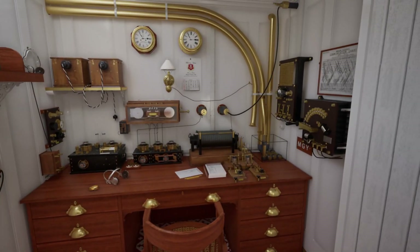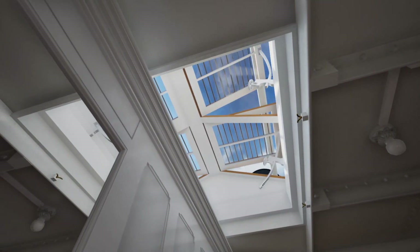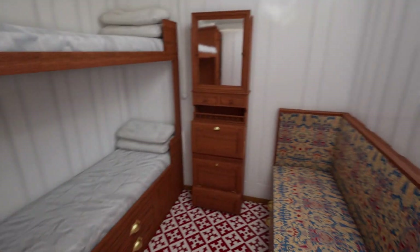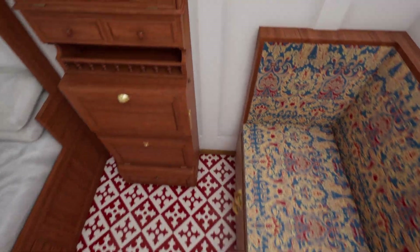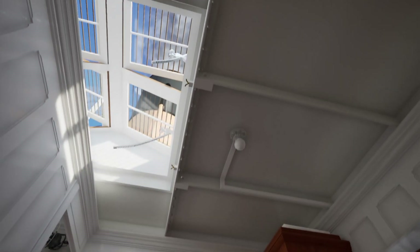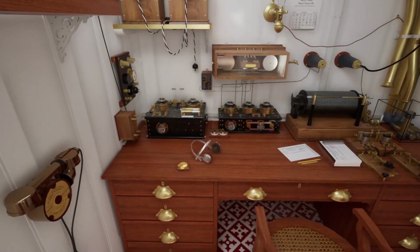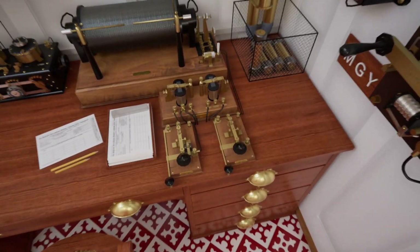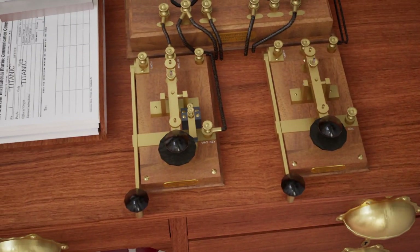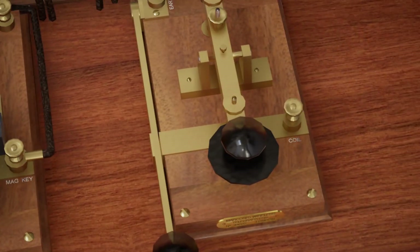Here's the wireless room — this is absolutely incredible. I love the skylight in here, especially since the simulator has a nice beautiful blue sky above. Here are the quarters for the Marconi wireless operators. I tried to simulate sitting down — it wouldn't be a bad place to sit under that skylight with a book. And then in here is the actual wireless operator room, which has MGY — the call letters of the Titanic.